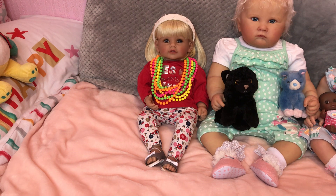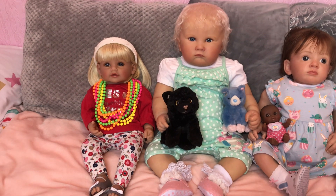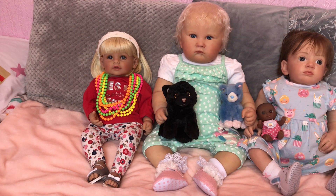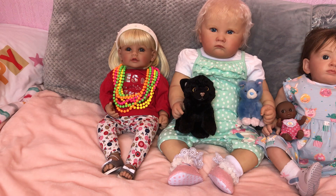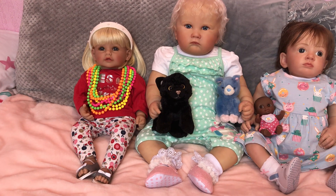Here's our new little toddler Rainy, and we're just getting to know her. We weren't quite sure what she liked, but she told me she loves kittens. She's got her little black kitten and a little blue kitten with little pink feet.